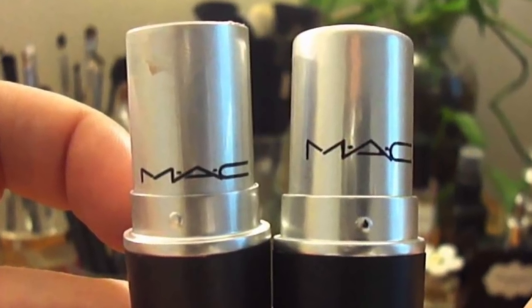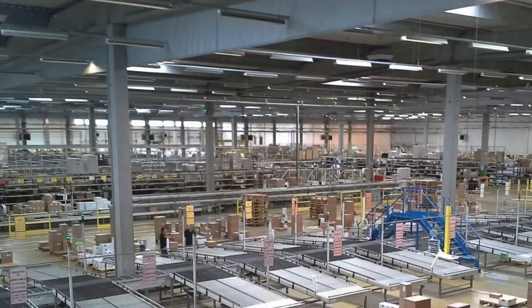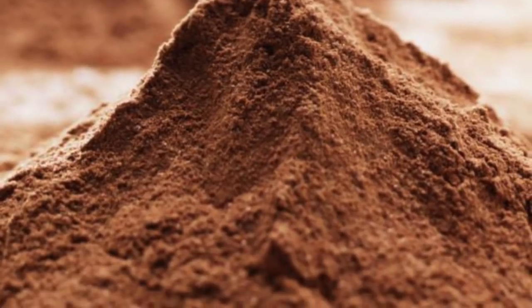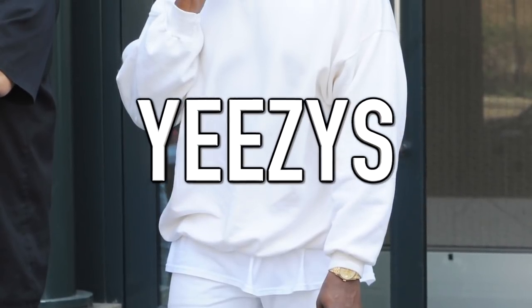Another thing to look out for on MAC makeup is the M joining — fakes often get the design wrong. Also, in makeup trays the makeup should be smooth and flat, because it's made in a factory and perfectly molded in place. However, fakes are usually done by hand, taken out of giant tubs of makeup. As a result, the makeup will not be smooth when you open it and will sometimes even look used. Stay away from any of these makeups if you don't want your face to get messed up.